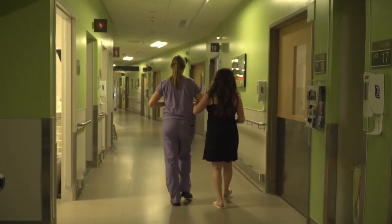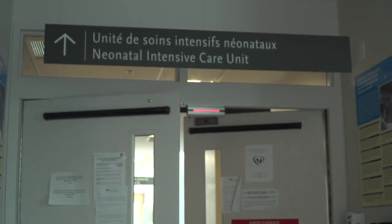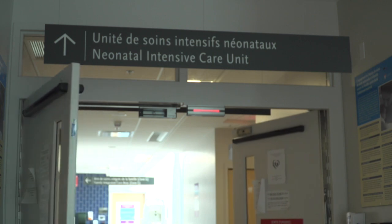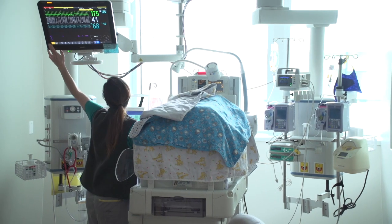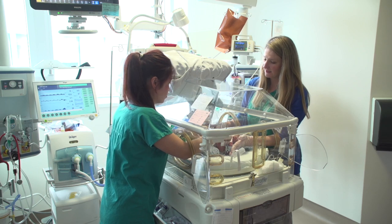The Jewish General Hospital is a tertiary care center with a neonatal intensive care unit on the third floor of Pavilion K. Here, neonatologists, nurses, and respiratory therapists provide care to premature babies and newborns who have had complications.